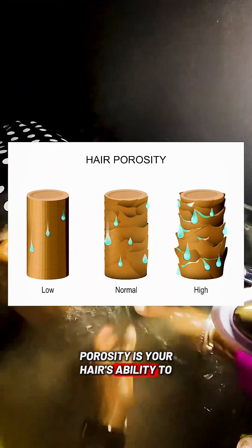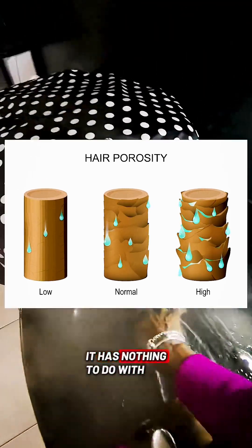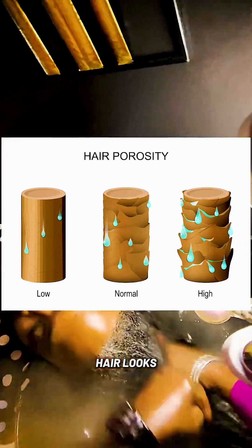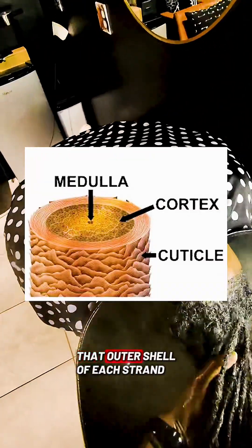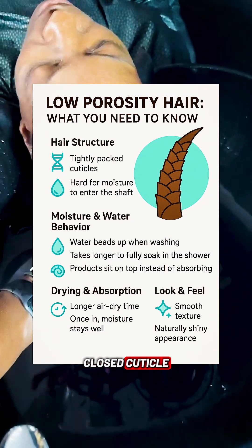Porosity is your hair's ability to absorb and hold on to moisture. It has nothing to do with your texture, curl pattern, or how healthy your hair looks. It's all about your cuticle layer — that outer shell of each strand. Low porosity hair has a tightly closed cuticle.